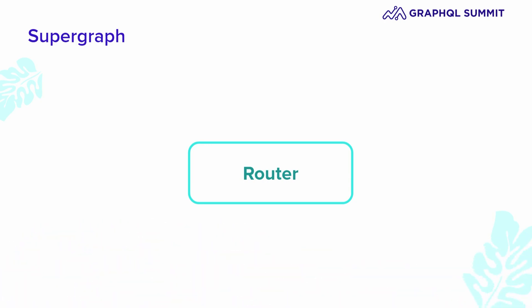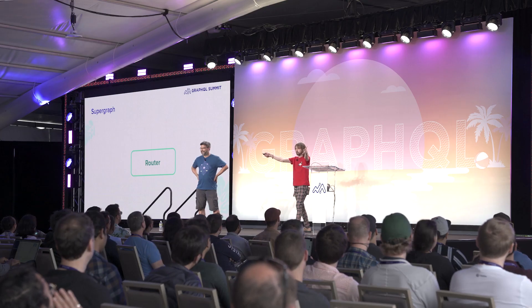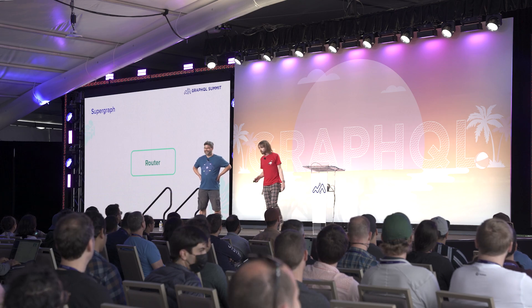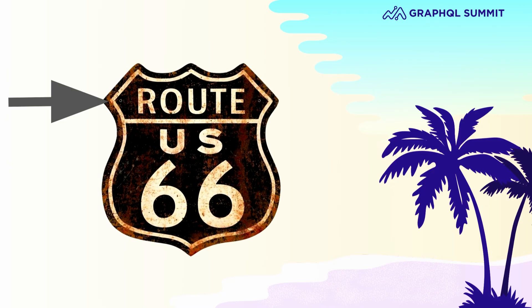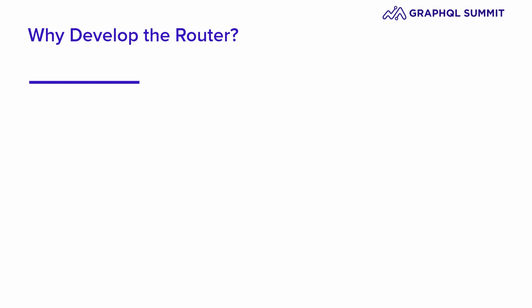How would you pronounce this word? How would you pronounce it? One other question — how would you pronounce this highway? Where do you get your kicks? Route 66? I'm pretty sure the song is 'Get Your Kicks on Route 66.' Tomato, tomato, potato — a router, a router.